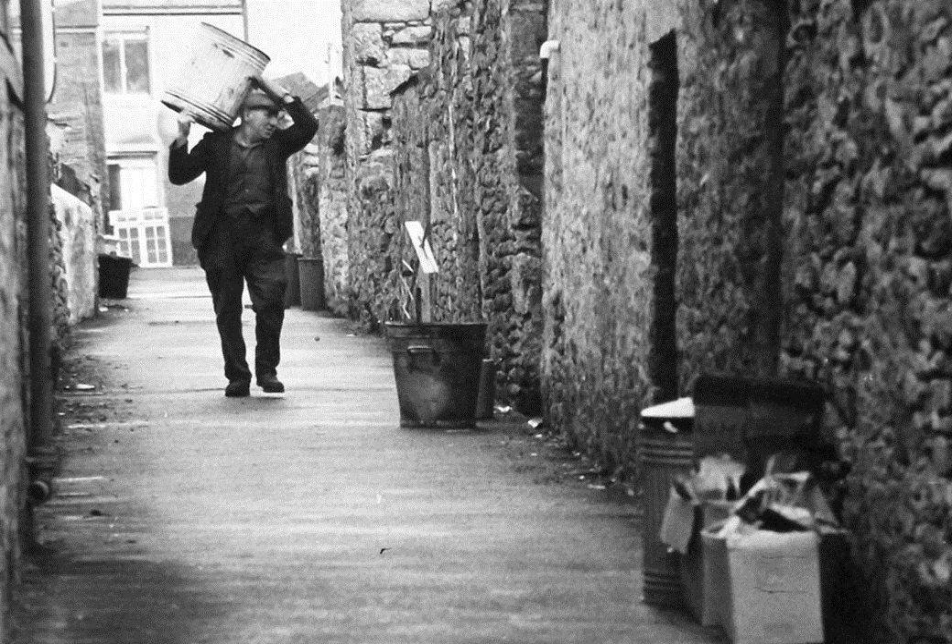This is called Dustbin Man, St Just in the 1970s. The dustbin man here is Sidney Prowse, who also sometimes drove the bin lorry. Note the galvanised bins that were universally used at this time to withstand any hot ash thrown in from coal fires. I don't think hot ashes manage very well in our black bags or wheelie bins, do you?